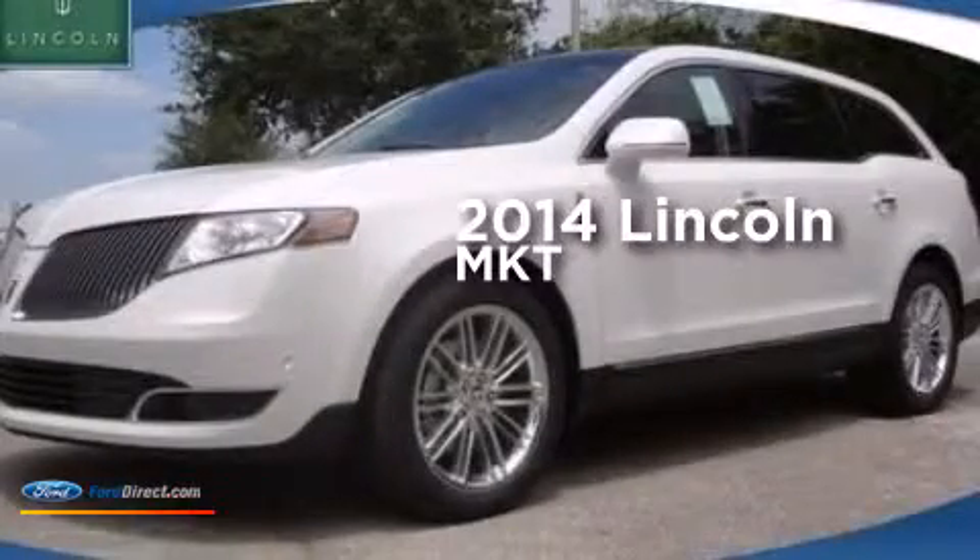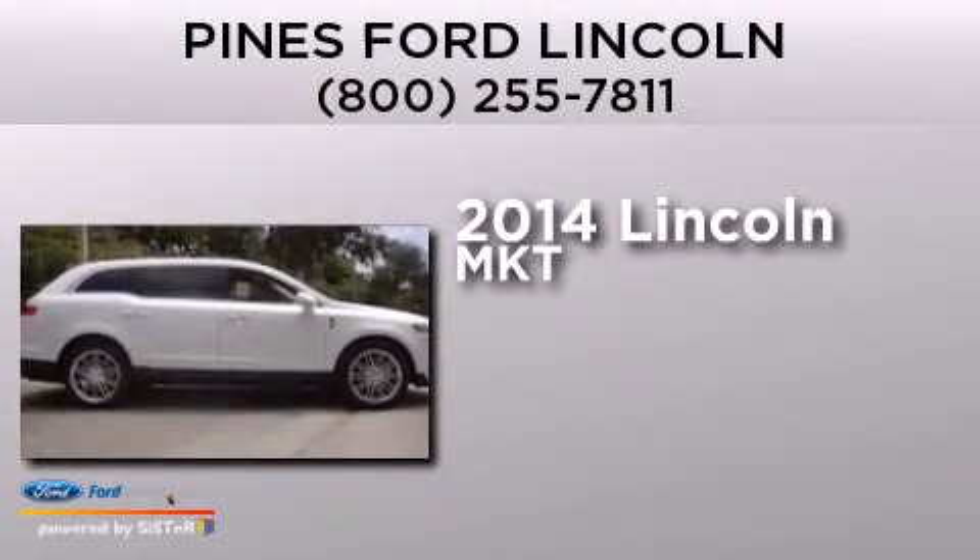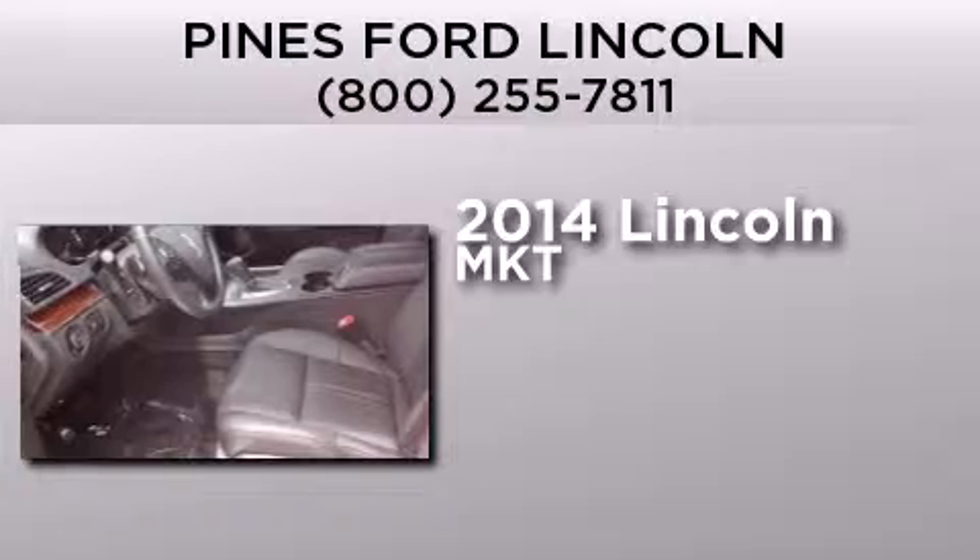This is a brand new 2014 Lincoln MKT. This crossover has an automatic transmission and a 3.5 liter V6.